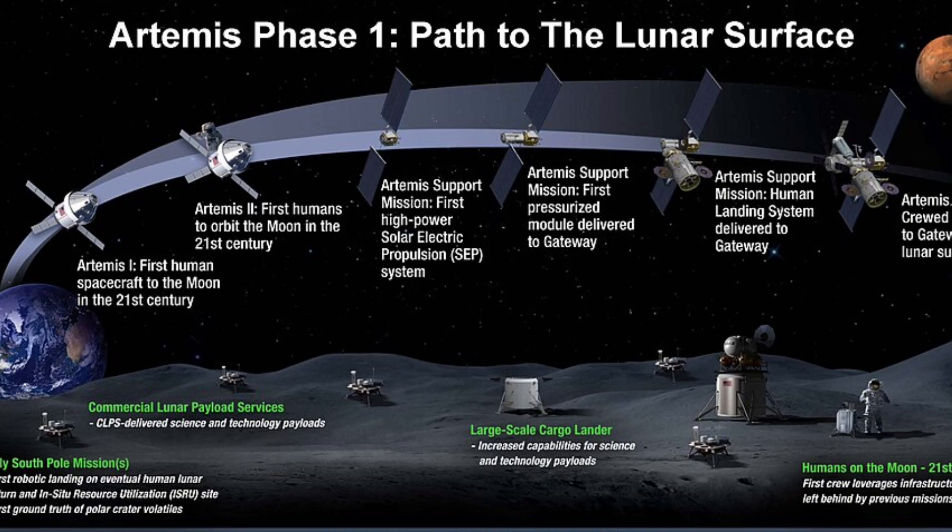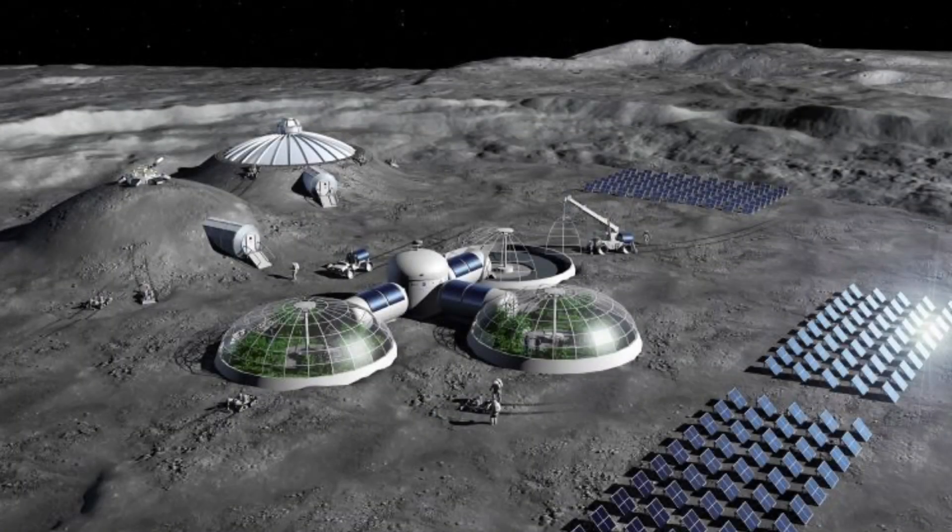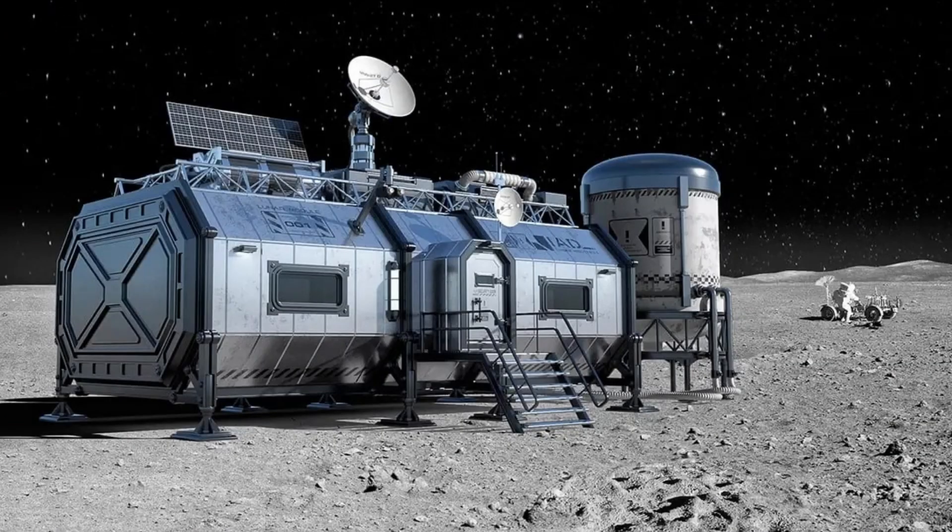It's part of the Artemis program, an ambitious effort to establish a long-term human presence on the moon, starting with flybys, then landings, and eventually a lunar base.